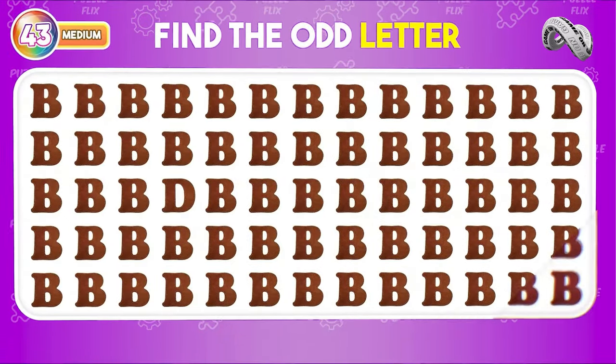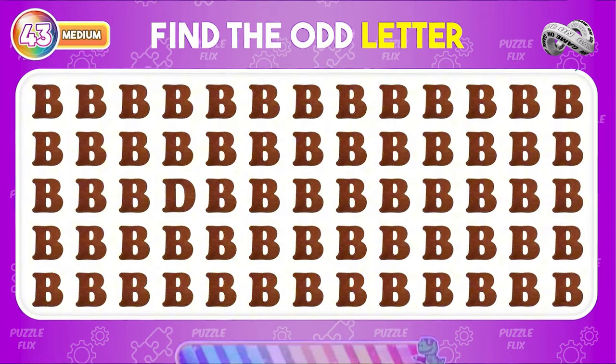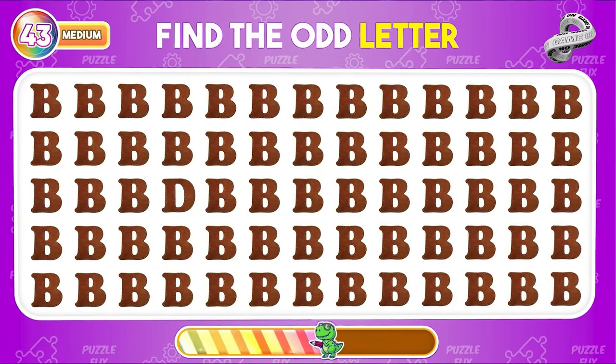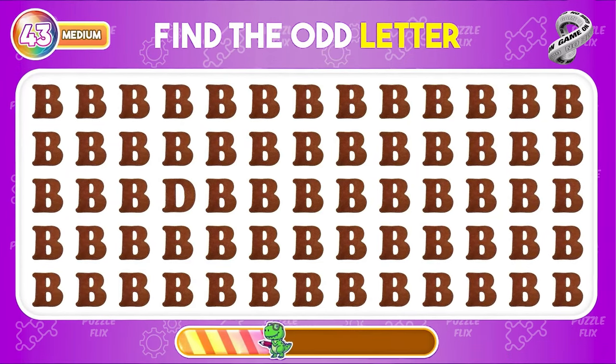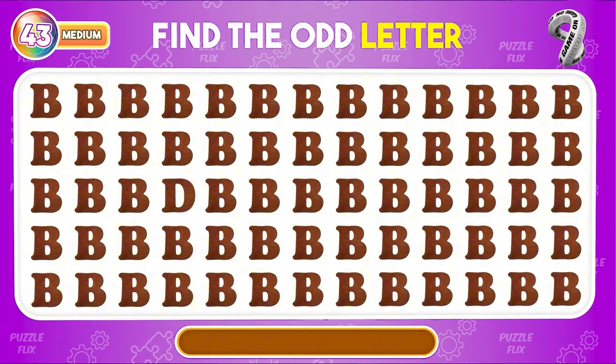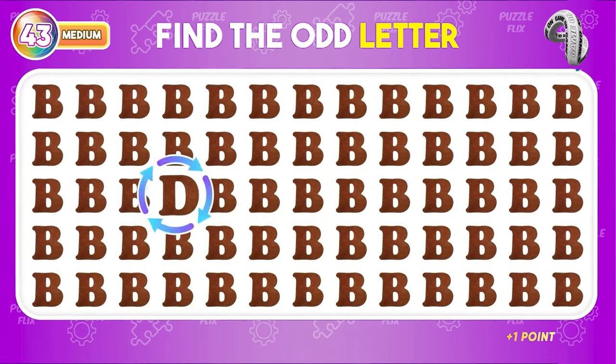There is one distinct letter here — do you recognize it? Here is the unusual letter.